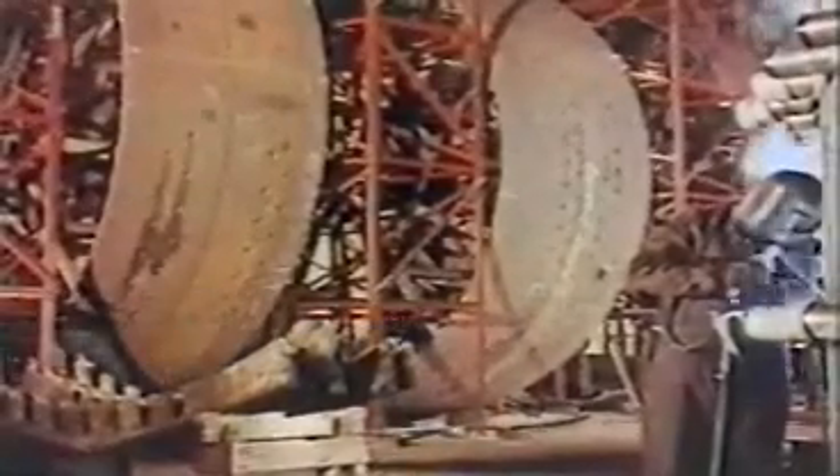The shell is assembled from ring sections on this jig. Already the great size of the finished article is evident. When they're welded up, the joints are X-rayed for any flaws.